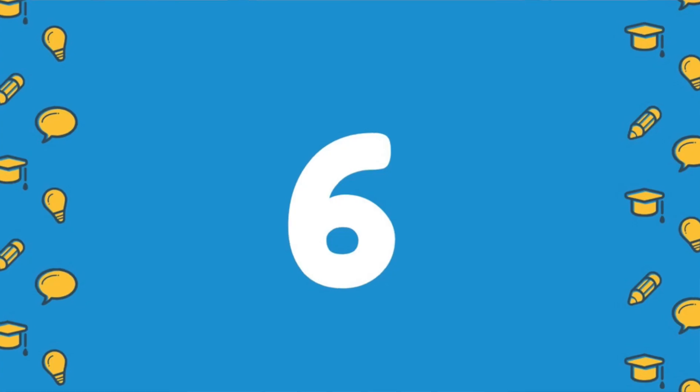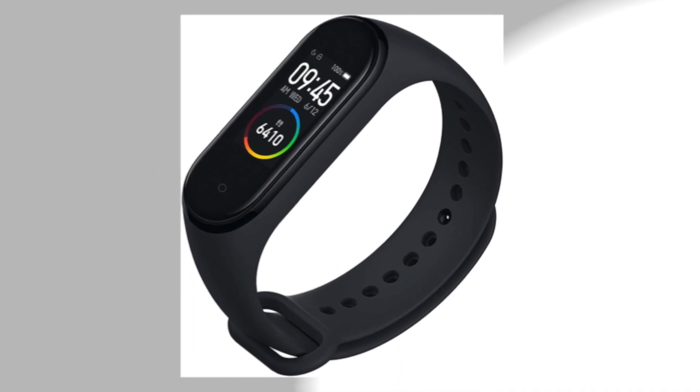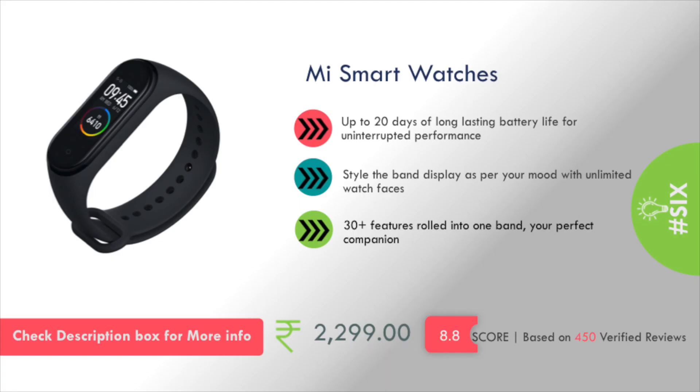Let's get started! Number 6 on my list is the MI Smart Watch. It offers up to 20 days of long-lasting battery life and has 30+ features rolled into one band. This product will cost you around 2,200 rupees.